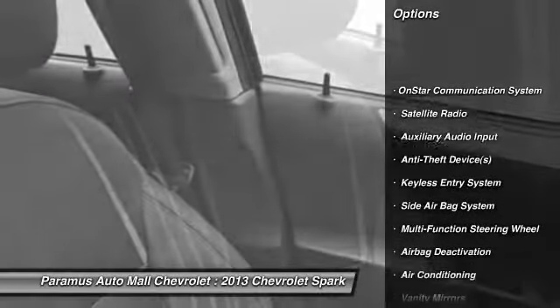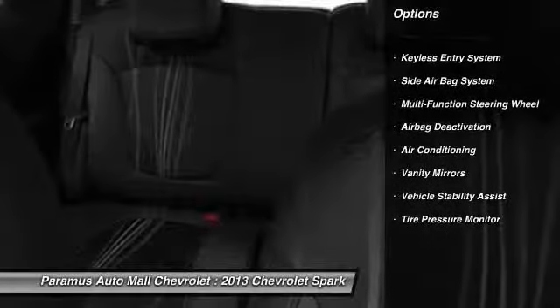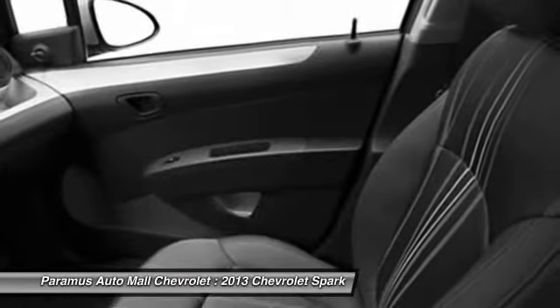OnStar, dual airbags, front air conditioning, adjustable headrests, power steering, floor mats, cruise control, anti-theft security system, trip computer, power door locks.